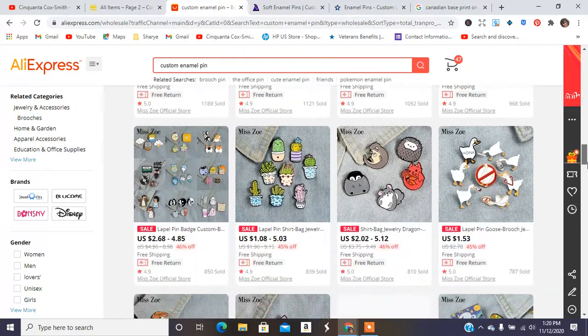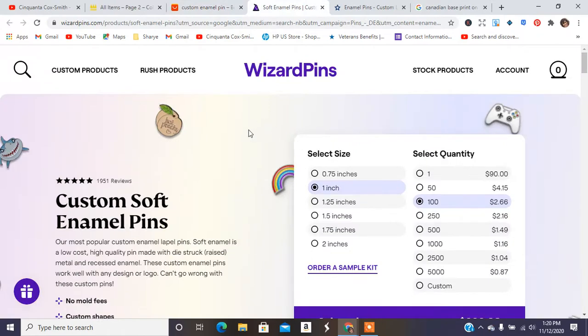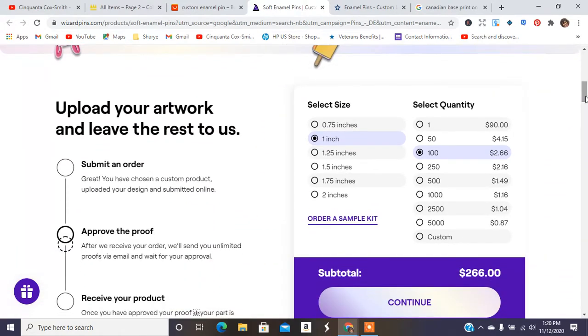This is kind of like the process — this is the research that people like to skip. Another website is Wizard Pens. They are highly recommended. Here you select the size, select the quantity, get your artwork done, and find out how much it costs. Say if I wanted one-inch pens and I wanted 100, each pen would cost $2.66, so it would cost me $266 total to get a pen created with Wizard Pens.